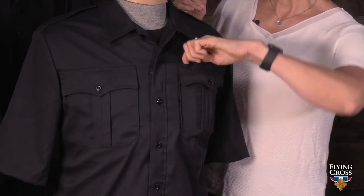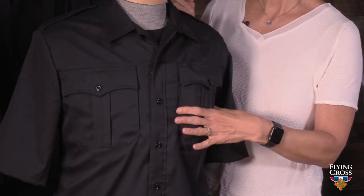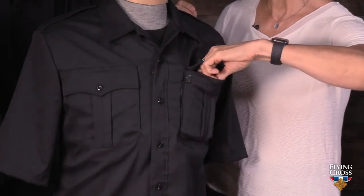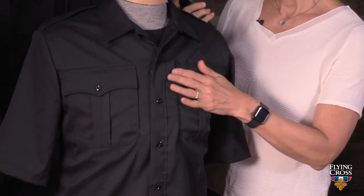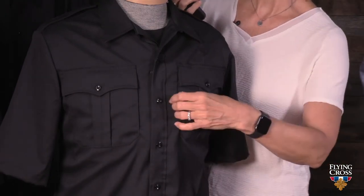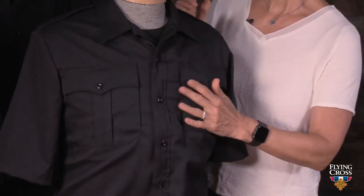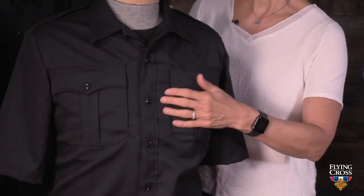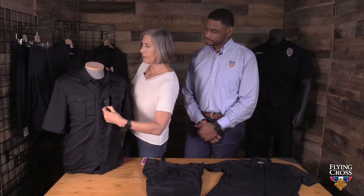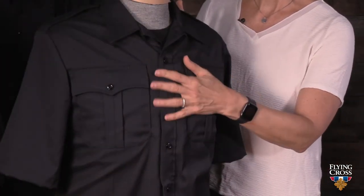We eliminated the stitch line from the pencil pocket slot, so you have the full width of your pocket available to you as well. We also added a nice map pocket, which you don't typically get on a Class A — it's a free-hanging pocket so you can put whatever you need in there, and it hangs nice and smoothly with a lot of room inside. We also have a zip front shirt, so it's easy in and out with no gapping.